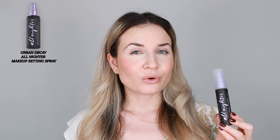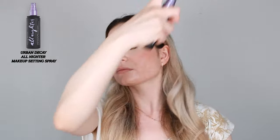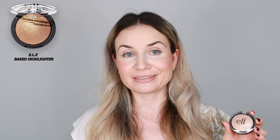Before I move on to my highlighter, I'm going to quickly spread this all over my face. I also recommend you go back with your sponge or brush to really blend this product into the skin. I recently discovered this highlighter by e.l.f. and I've been using it since.